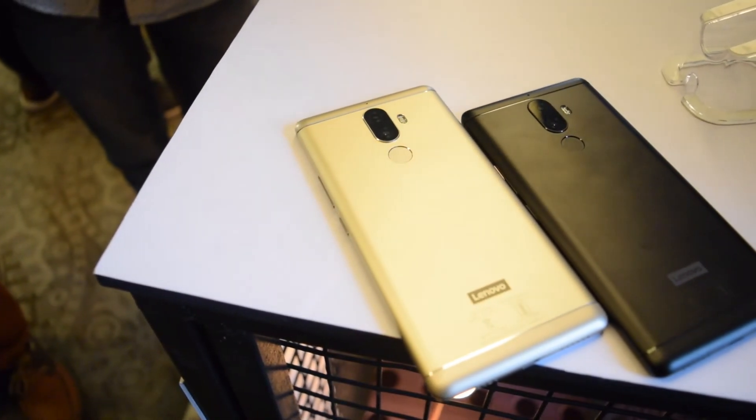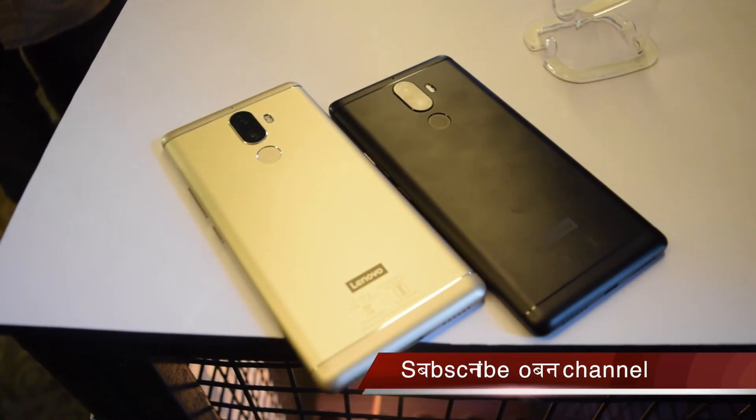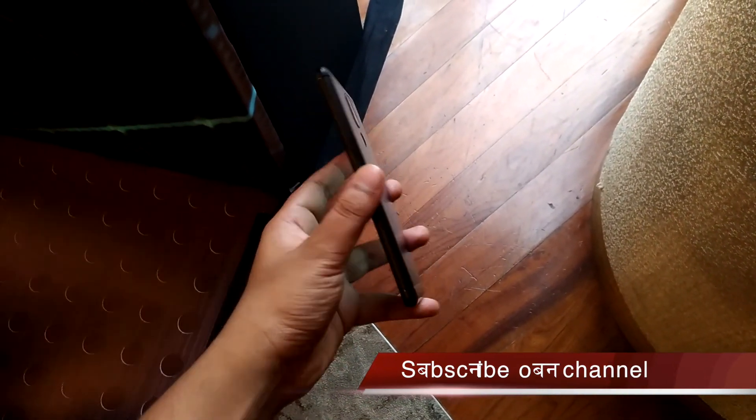What do you guys think about Lenovo K8 Note? Share your views with us in the comments. That's it for this video. If you have anything to ask, you can put it in the comments. Like, share, and subscribe. Thanks for watching and take care.